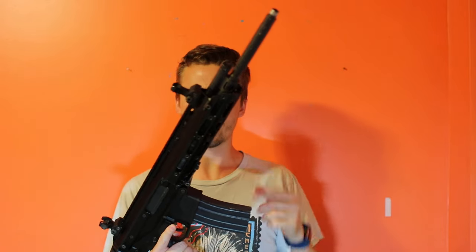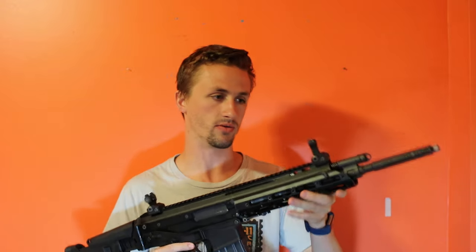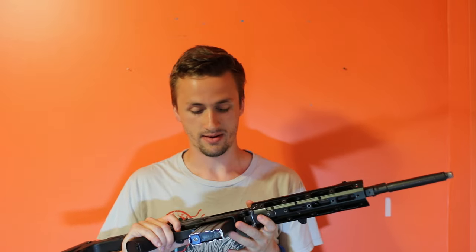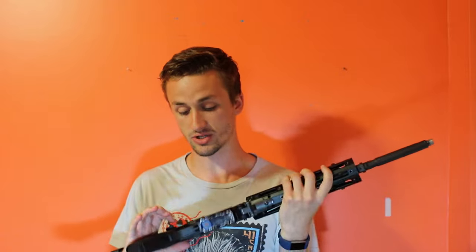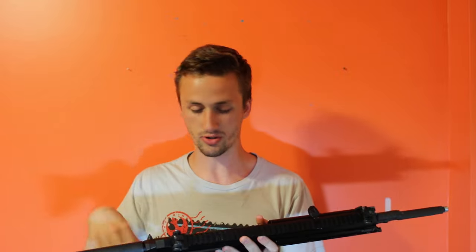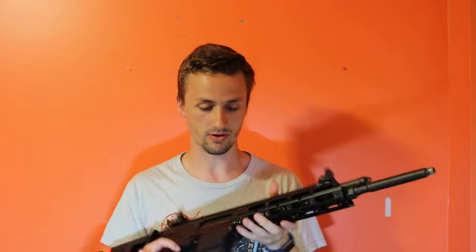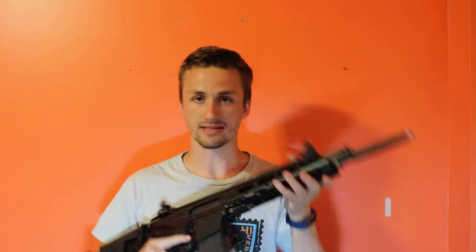Second gun is the WE Masada ACR MSK — whatever you want to call it. It comes with one working magazine; it might have a little bit of a leak. When I haven't used my gas mags for a while they get leaky, and I'm just not a huge gas rifle fan. It does have upgraded internals — a steel trigger set — Sure Shot Midget has done a lot of mods. It wasn't great stock but it's a cool gun. I'm gonna sell it pretty cheap.